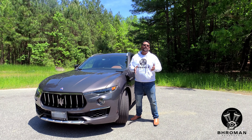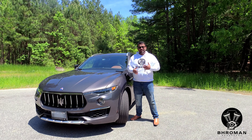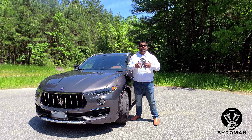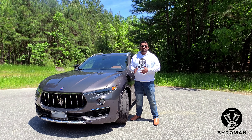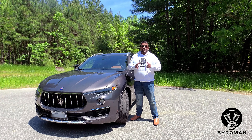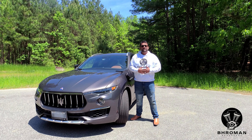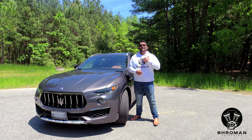Hi guys, welcome to Bromance Rhapsody — this is where we review cars and motorcycles. I'm the host for cars and the Mini does the motorcycles. In today's episode we have a 2020 Maserati Levante. Maserati is the Italian car maker; they make exotic sports cars and got into the SUV space in 2017 because it's the largest growing segment. Please like the video and subscribe to our channel.